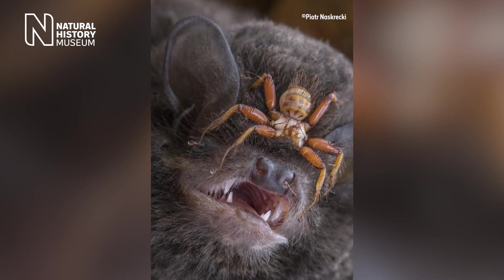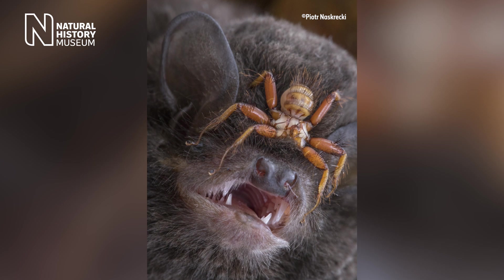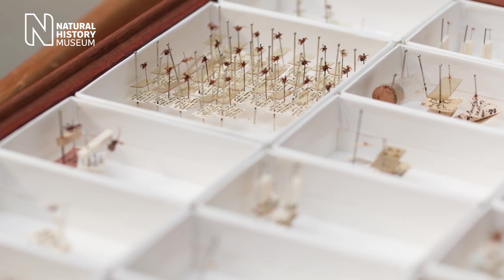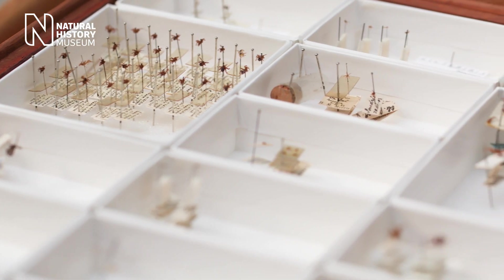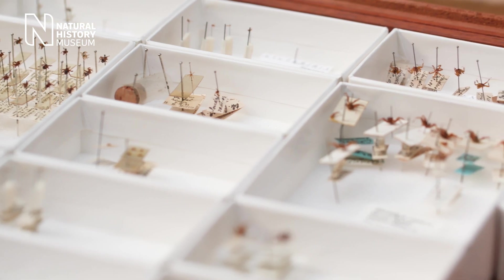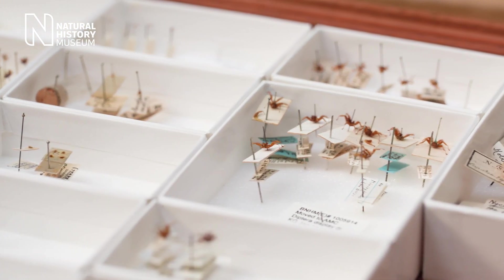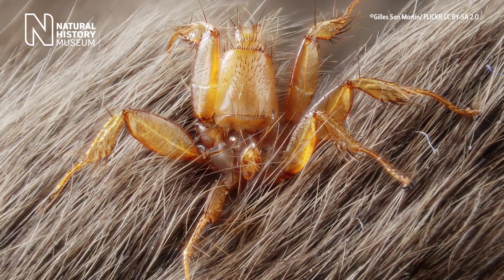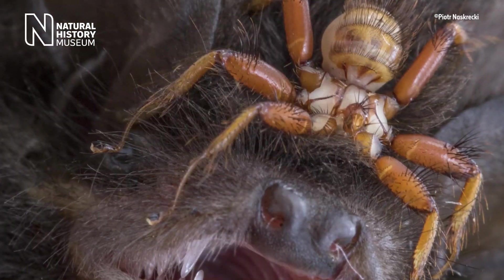It's actually one of the wingless batflies. These flies are ectoparasites on bats and they're adapted to spend most of their lives clinging to their hosts. Many of the species have lost their wings and their flight muscles have been reduced to nothing, and in doing so they've lost the ability to fly. Their legs are modified to hold on tightly to the bat's fur and skin with strong muscles, bristles and claws.